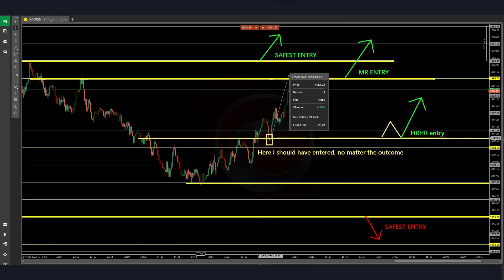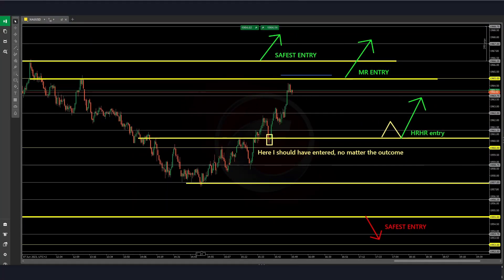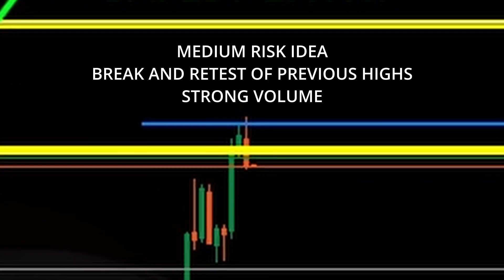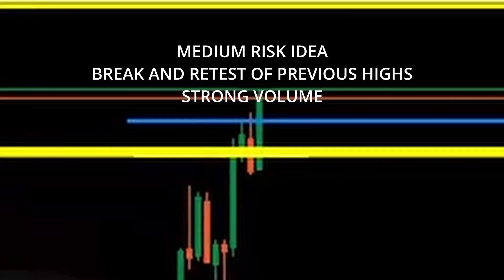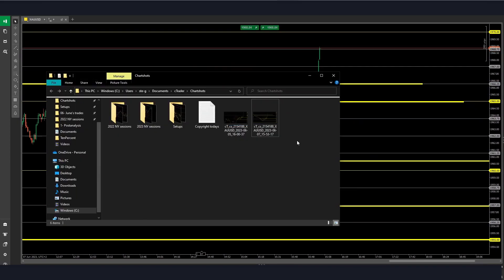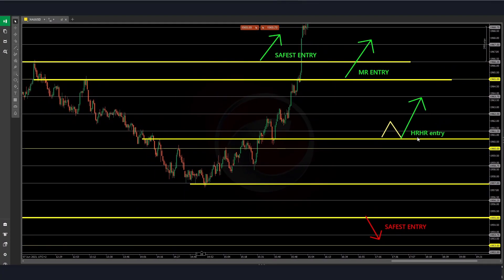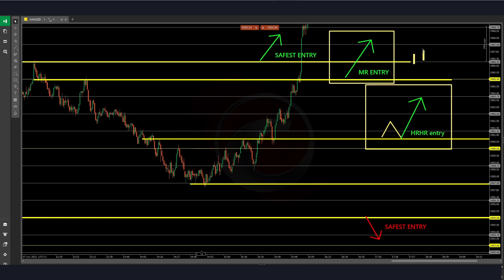The other thing is that now I am too focused on this missed trade, and as you can see, I forget to focus on this medium-risk entry, which goes again 50 pips into profit. I missed these actually two entries — the high-risk-reward and the medium-risk entries.